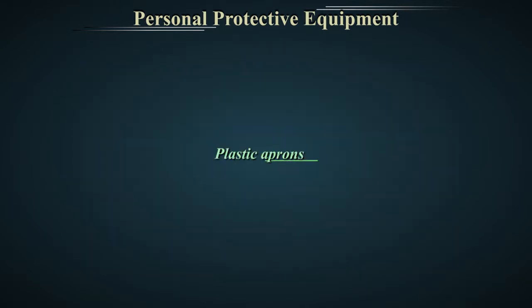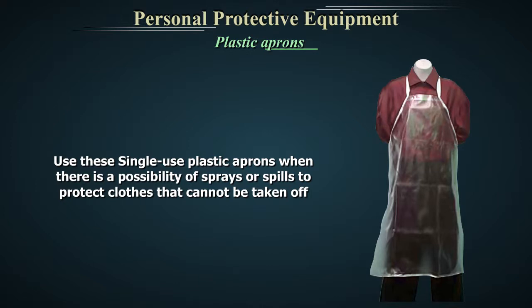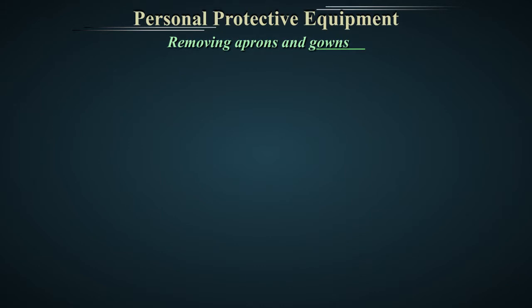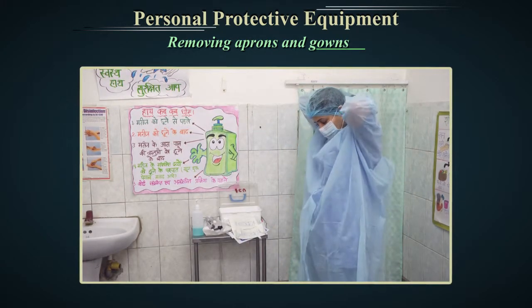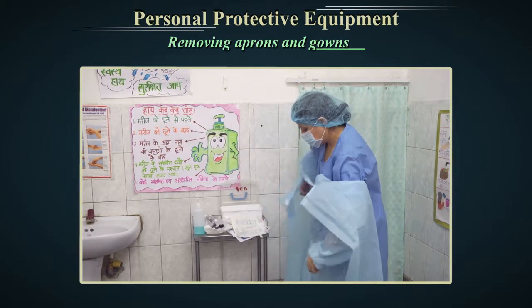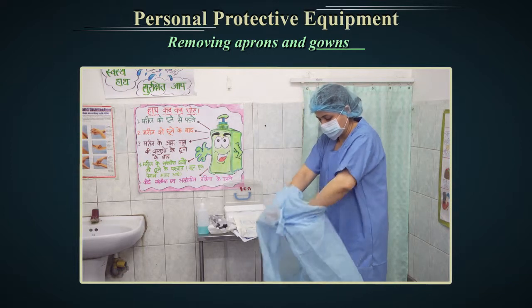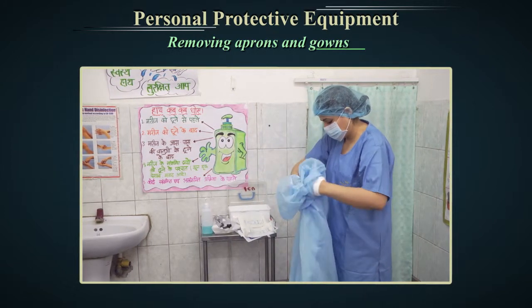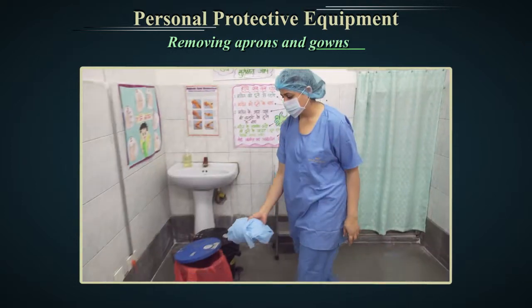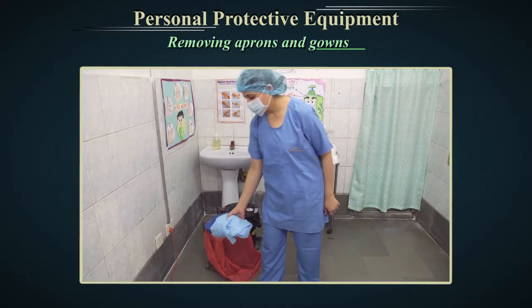Plastic aprons. Use these single-use plastic aprons when there is a possibility of sprays or spills to protect clothes that cannot be taken off. Store unused aprons in a designated area away from potential contamination. Removing aprons and gowns: Remove aprons and gowns before leaving the patient care area. This prevents possible contamination of the environment outside the patient's room. They should be removed in a manner that prevents contamination of clothing or skin. The outer contaminated side of the gown is turned inward and rolled into a bundle, then discarded into a designated container for waste or linen.